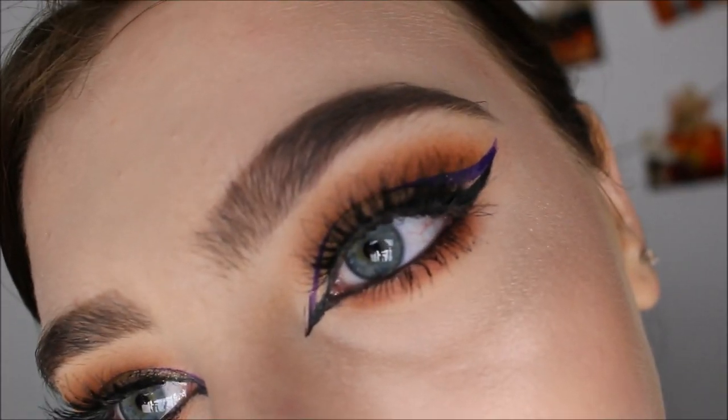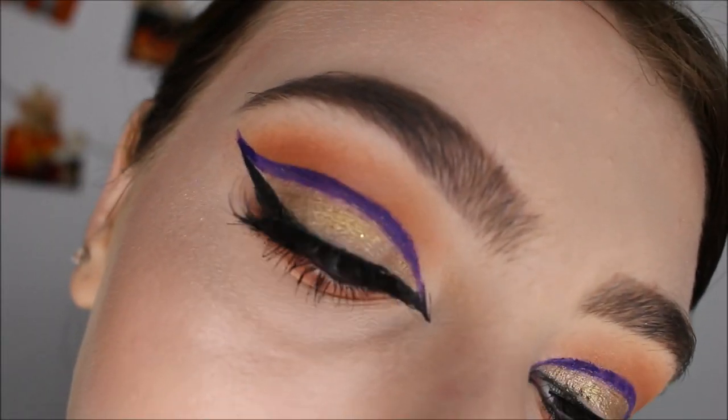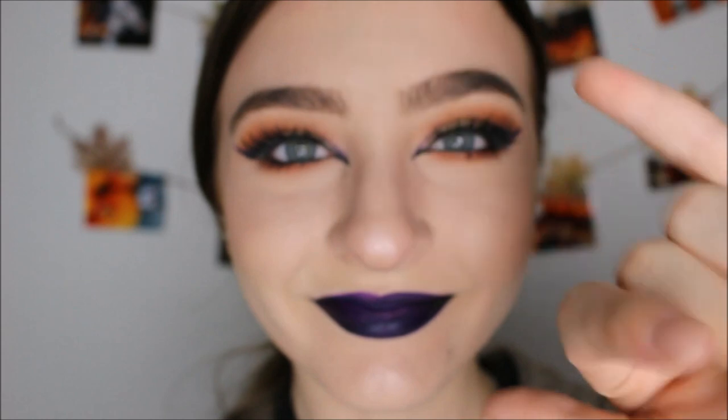Now for lipstick — this is the Jordana Matte Lip Cream in black. Do you see how pigmented that is? I'm going in with the black on the outside of my lips and then the purple one — the same used as eyeliner — in the middle. You can see one eye got a little smudged near the inner corner so just ignore that eye. But yeah, that's the entire look — I really like it. Thank you guys for watching, I'll see you in my next video!